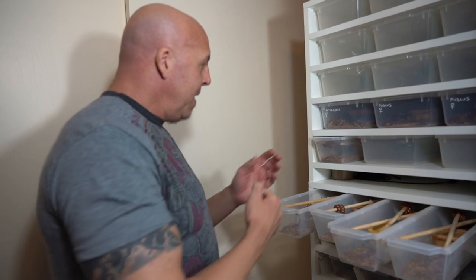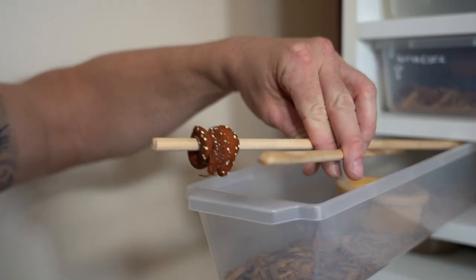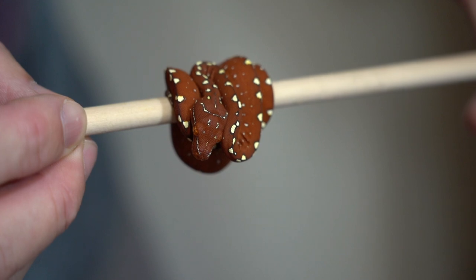We've been offering them frozen-thawed day-old pinkies, warmed up really warm to try to get their sensory perception really activated, and it's been working real well on most of them. It's kind of weird that most of the reds are really aggressive eaters and some of the yellows are kind of timid. I don't know why that is - it's maybe unique to this particular clutch. The animals are about three and four meals in and they're looking good.